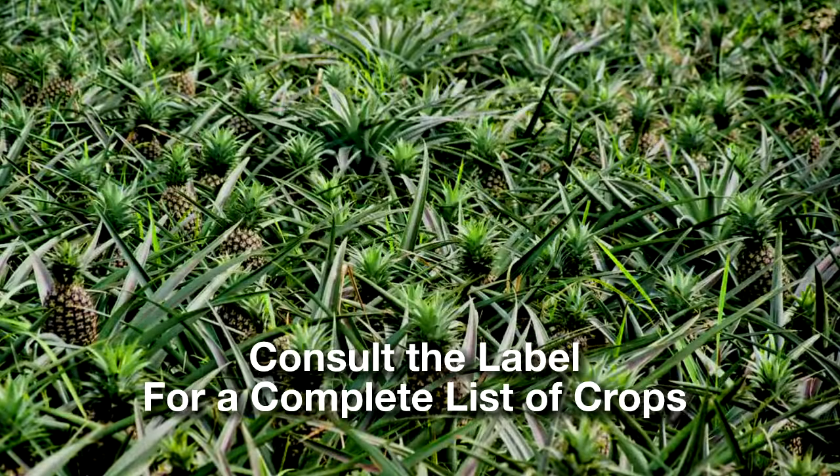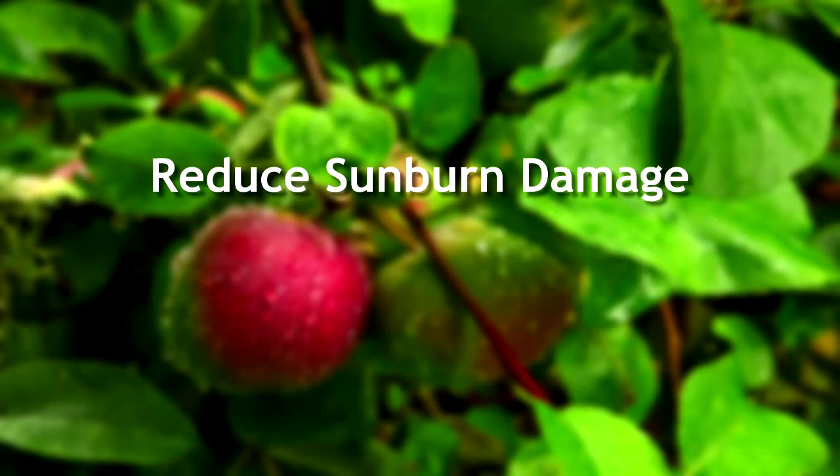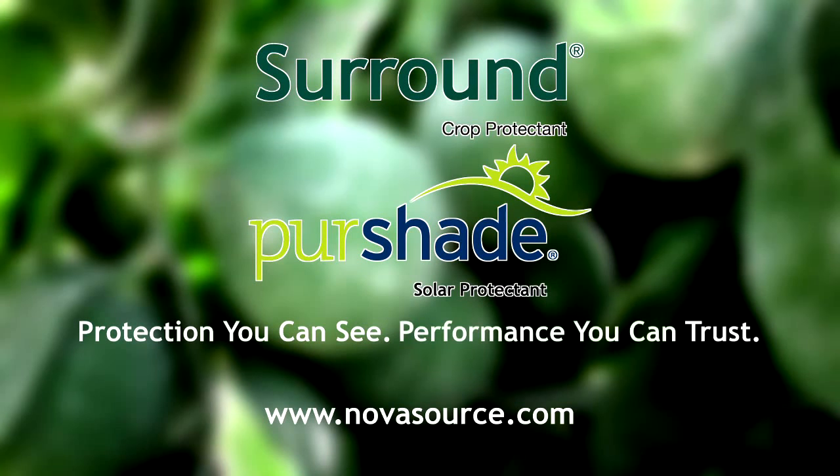Surround and Pure Shade can be used on all conventional crops. Ask your crop advisor or agricultural products distributor how to put Surround and Pure Shade to work in your orchard or field. For protection you can see and performance you can trust, choose Surround and Pure Shade from NovaSource.